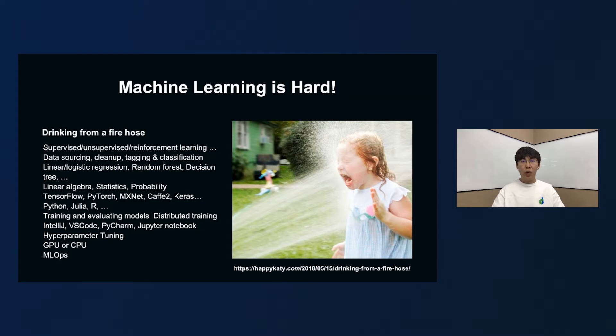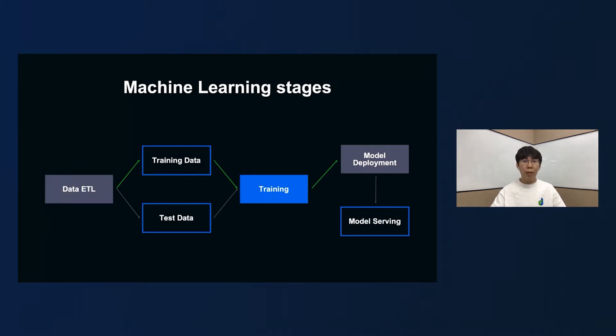In fact, machine learning is so hard. We need to learn a lot of knowledge such as algorithms, frameworks, development tools, and even computer hardware. Maybe drinking from a fire hose is the only accurate expression for our AI participants. More complicated is that machine learning is usually divided into many stages like data ETL, training, model serving, and so on. Each stage is an independent system, and it's very difficult for AI participants to implement and seamlessly integrate these systems.